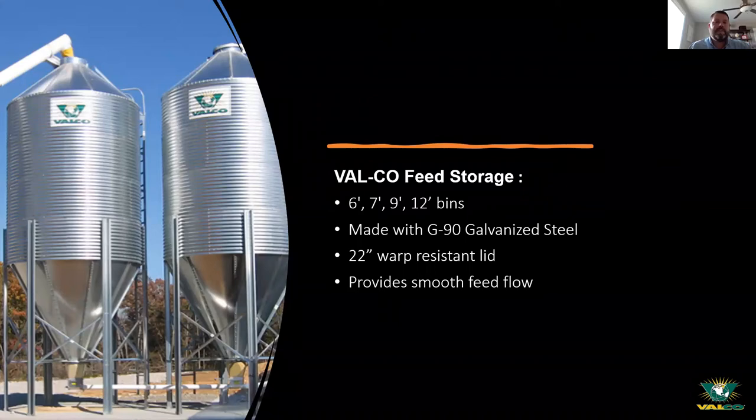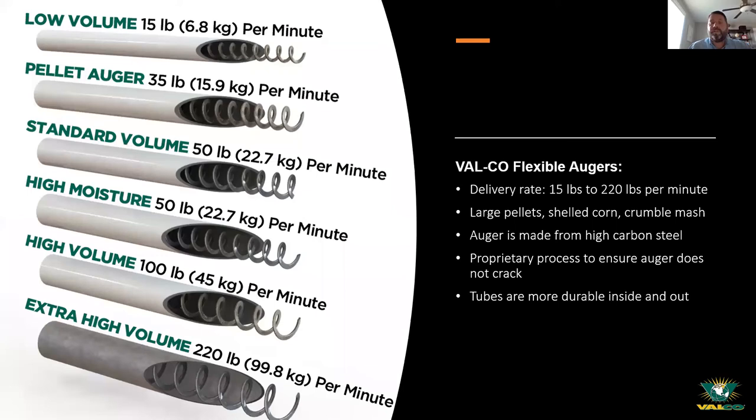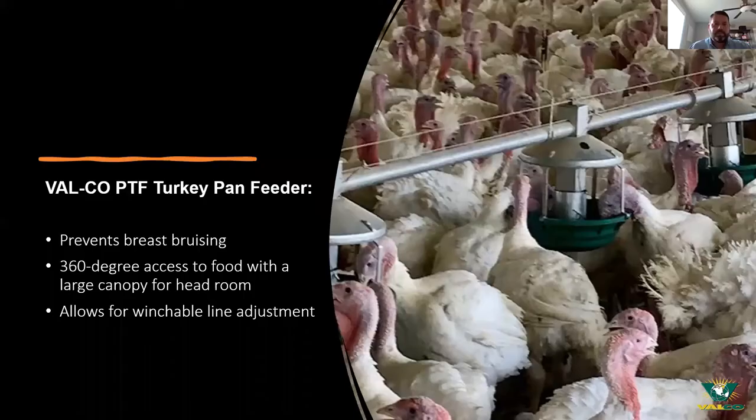For feed storage, we have feed bins that come in different sizes and tonnage. We'll build that to whatever size house you have — the house size and number of turkeys will determine the bin size you need. We also offer the Flex All Green system that takes feed from the bin inside the house, in different sizes and volumes depending on the type of feed. Our most recent addition is the 740 system — our extra high-volume option for running feed inside a barn.